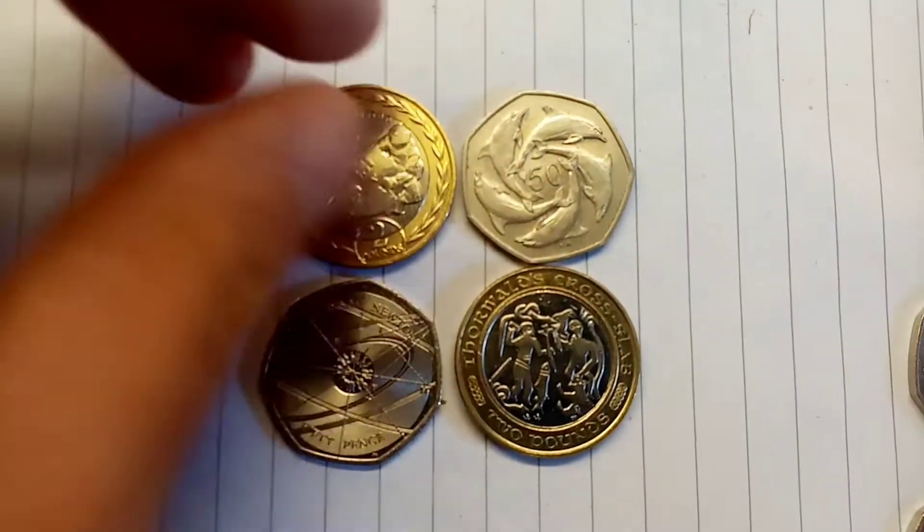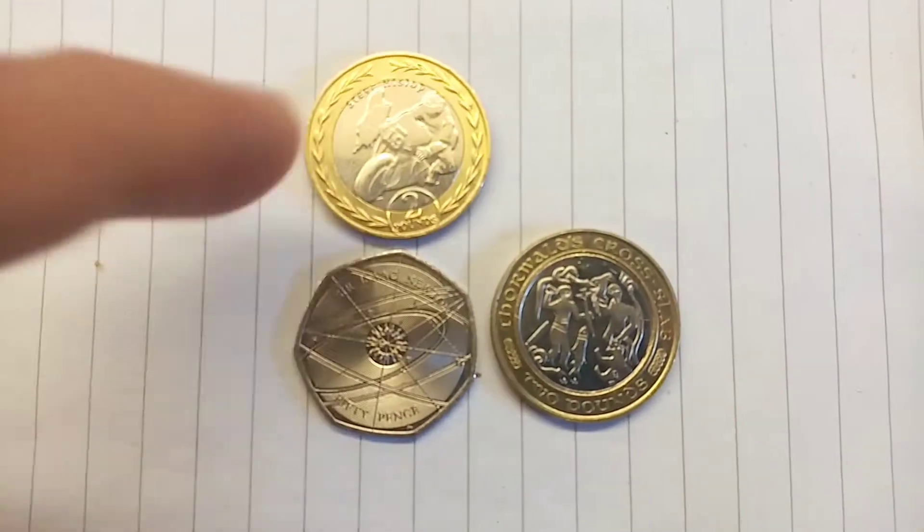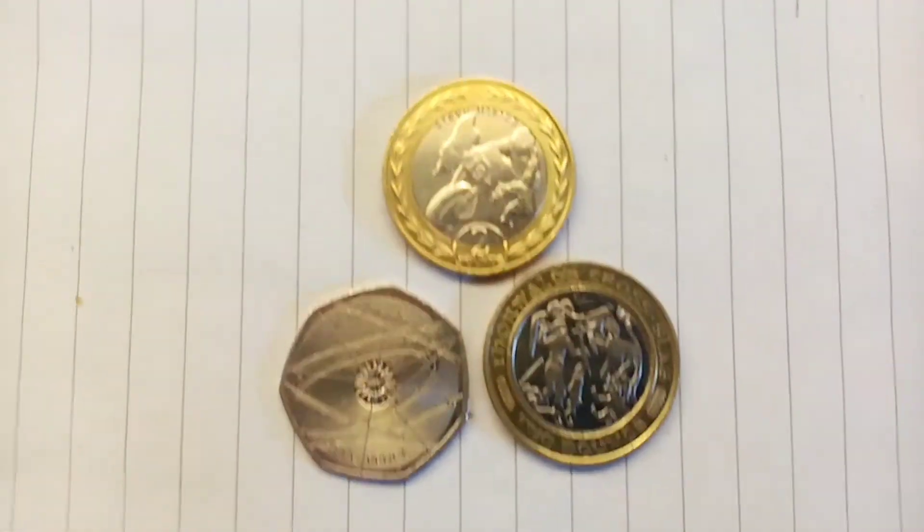As always guys, your votes really do count. Both finalists will be given away in a one day giveaway with the overall winner being crowned coin champion.